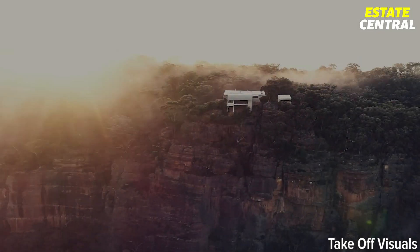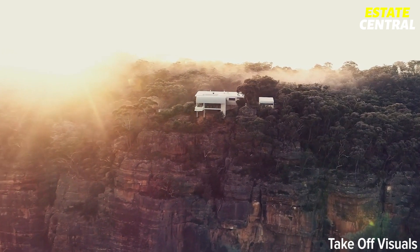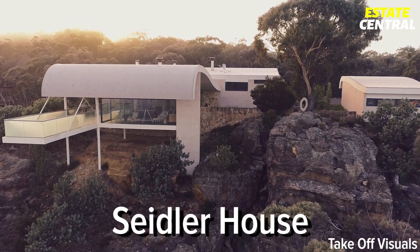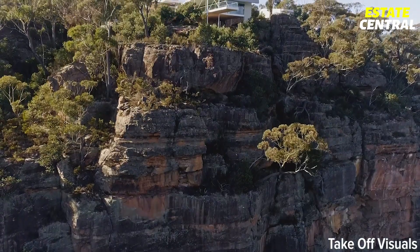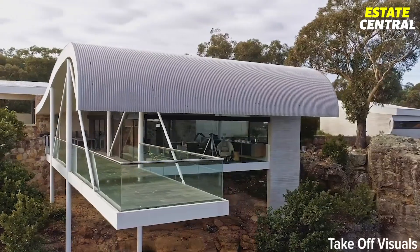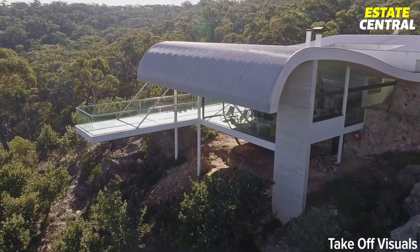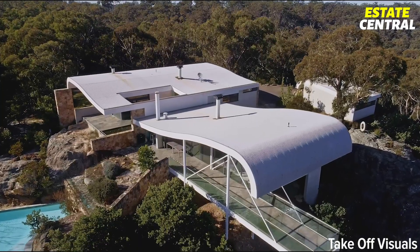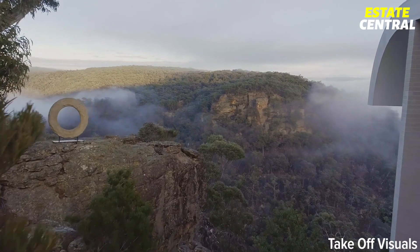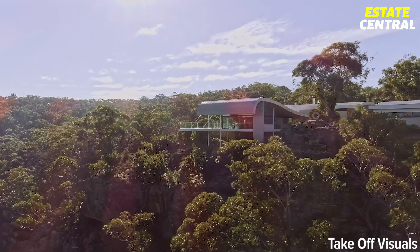Designed by Austrian architect Harry Seidler, this charming Australian home called Seidler House is dramatically placed on the edge of a rugged sandstone cliff, overlooking the bushlands of New South Wales and the Windjikarabi River. The house was completed in 2000, and it is set among 150 acres of land, therefore offers ultimate privacy.